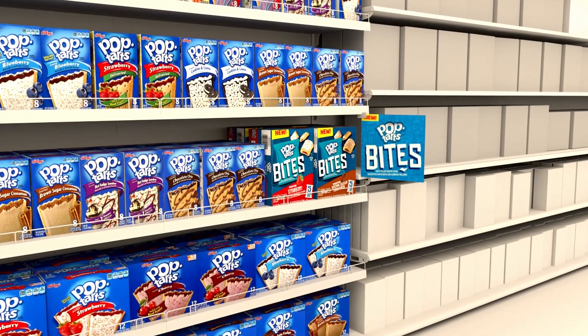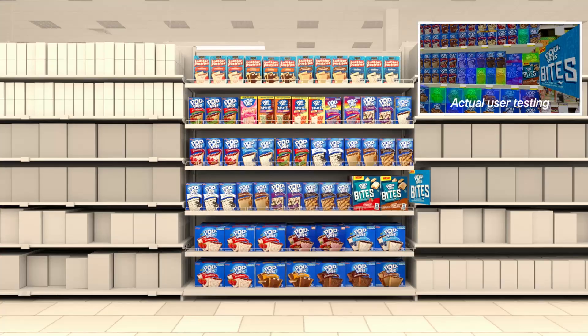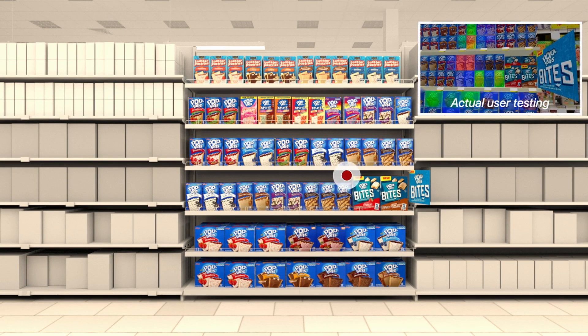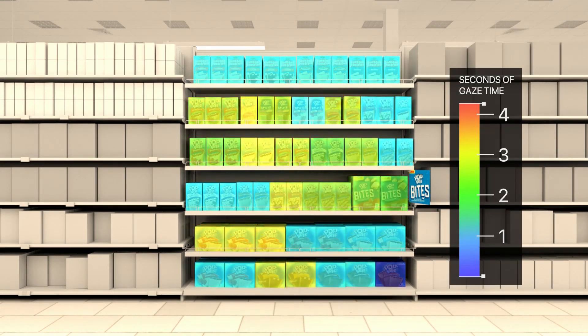In our second scenario, we placed the product and sign on a lower shelf. And sure enough, again we observed users' eyes were drawn to the sign and the nearby products. But more importantly, we saw that the placement increased attention to the other surrounding Pop-Tarts products.